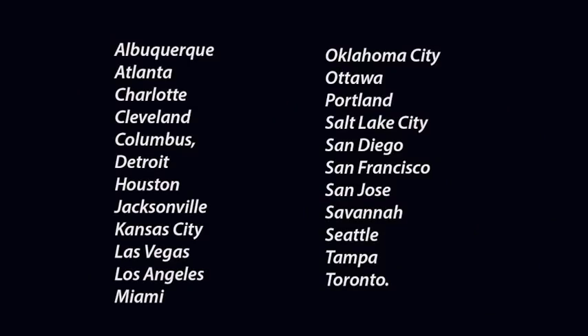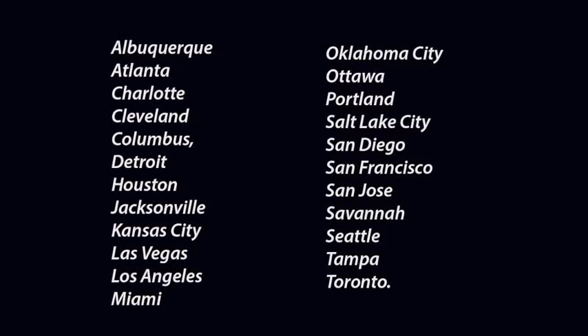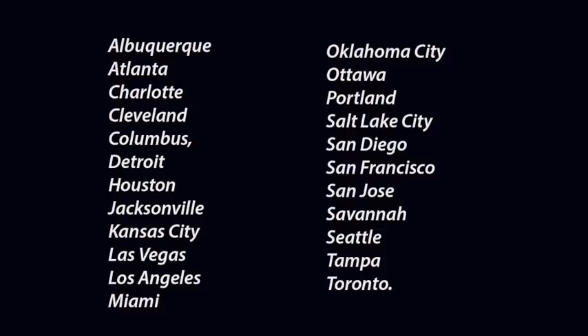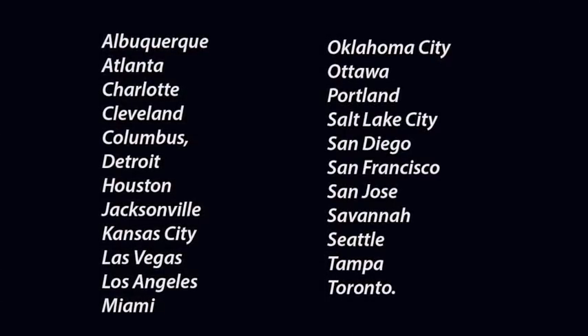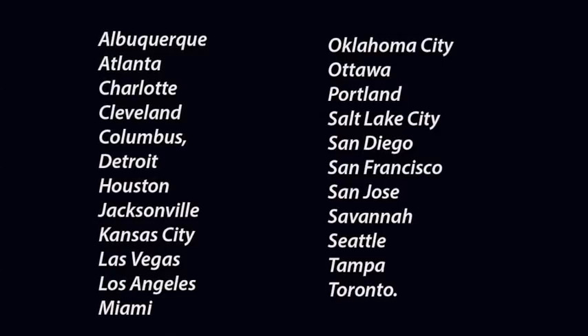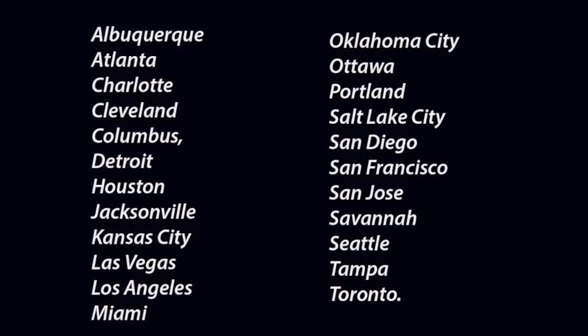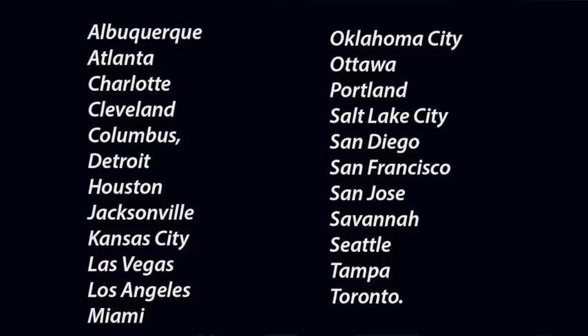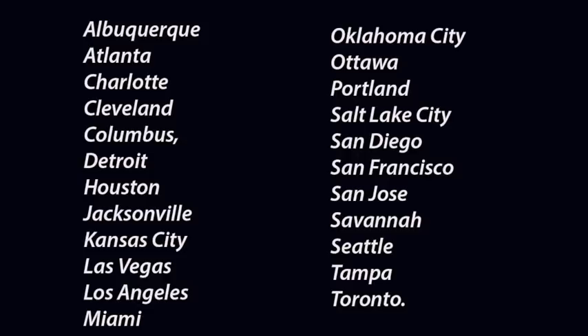Number three: what are the qualifying cities? The cities currently include Albuquerque, Atlanta, Charlotte, Cleveland, Columbus, Detroit, Houston, Jacksonville, Kansas City, Las Vegas, Los Angeles, Miami, Oklahoma City, Ottawa, Portland, Salt Lake City, San Diego, San Francisco, San Jose, Savannah, Seattle, Tampa, and Toronto. So if you're in one of those cities, you have a chance to be a Lyft Preferred driver.